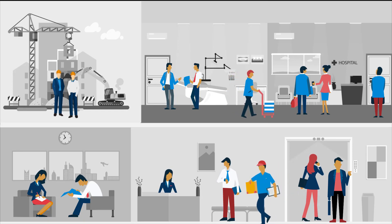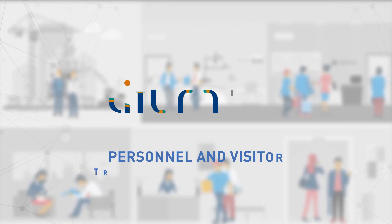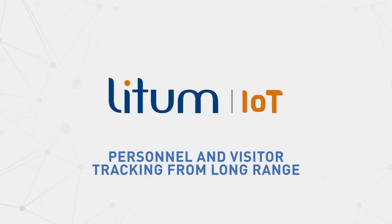If you want to track your workforce and visitors from long range in real time, choose LIDM IoT Next Generation People Tracking that improves safety and productivity.